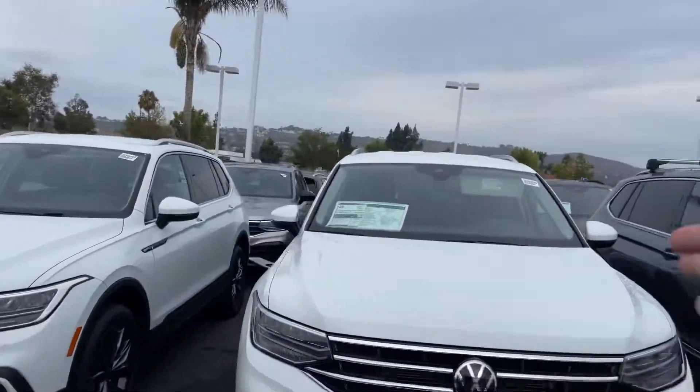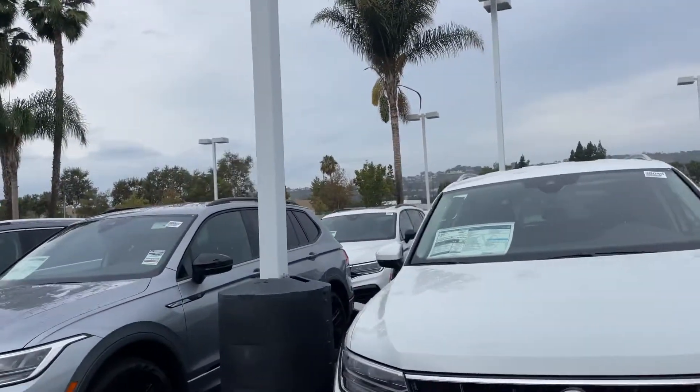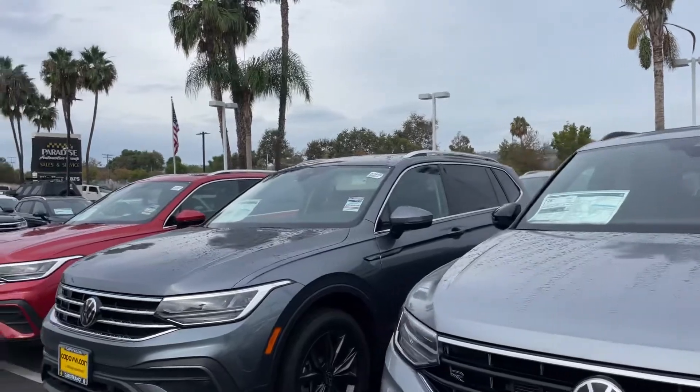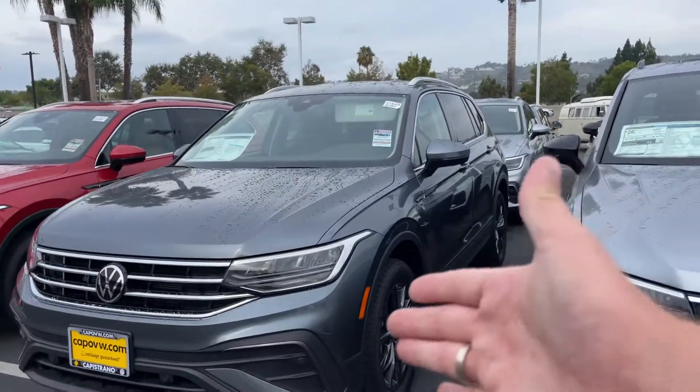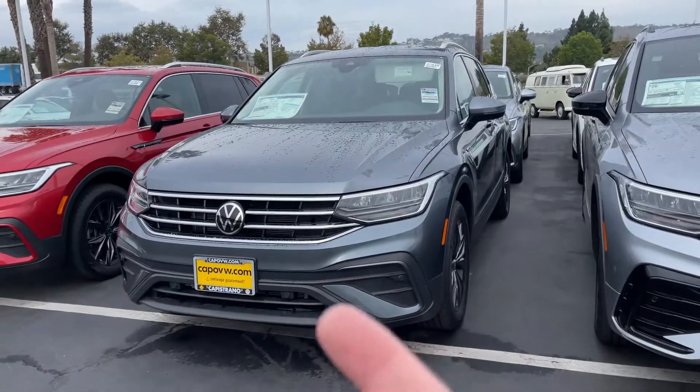Just to point out a couple — this one is an SE without the sunroof. We have a couple SEs without the sunroof as well as the R-line right here. The main difference between these two, I'll just show you with this Platinum Gray versus a Pyrite Silver Platinum Gray SE.